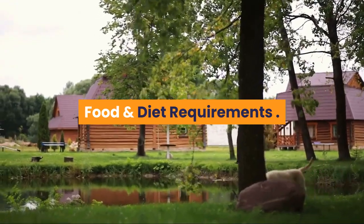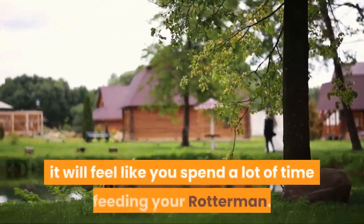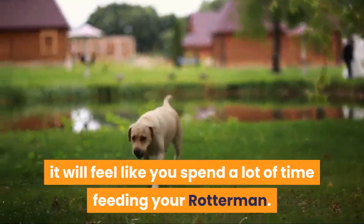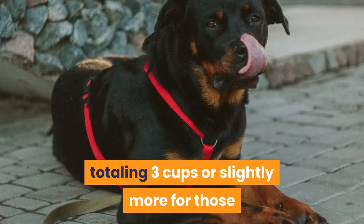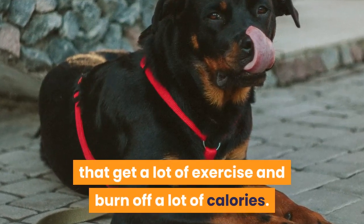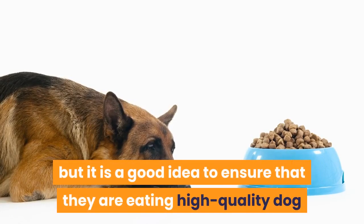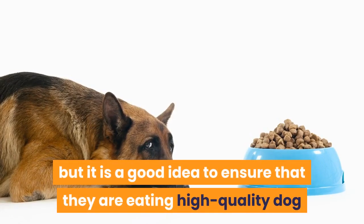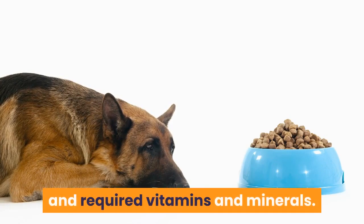Food and diet requirements. With a fast metabolism and high energy levels, it will feel like you spend a lot of time feeding your Rotterman. They thrive on three meals a day, totaling three cups or slightly more for those that get a lot of exercise and burn off a lot of calories. They do not have any special dietary requirements, but it is a good idea to ensure that they are eating high-quality dog food with a good mix of protein, fiber, and required vitamins and minerals.